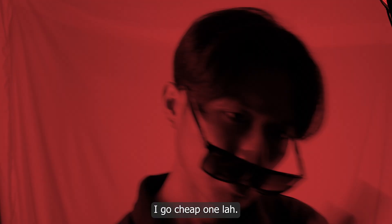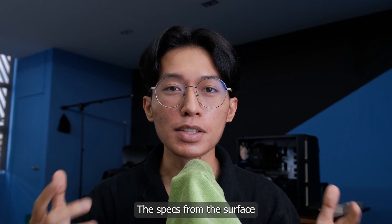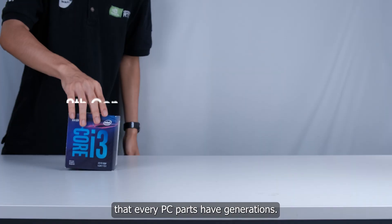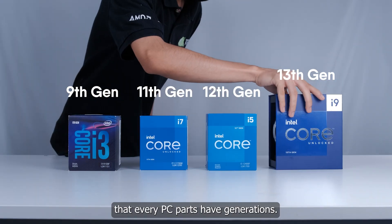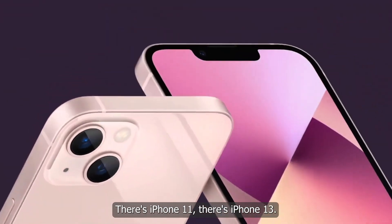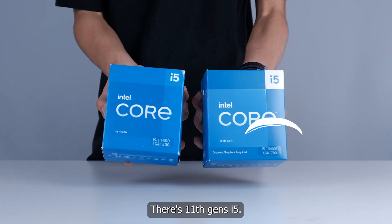Here's a fact you need to know before going for cheap deals. The specs on the surface may look the same, but you as a customer may not know that every PC part has generations — similar to how iPhone works. There's iPhone 11, there's iPhone 13. There's 11th gen i5, there's also 13th gen i5.